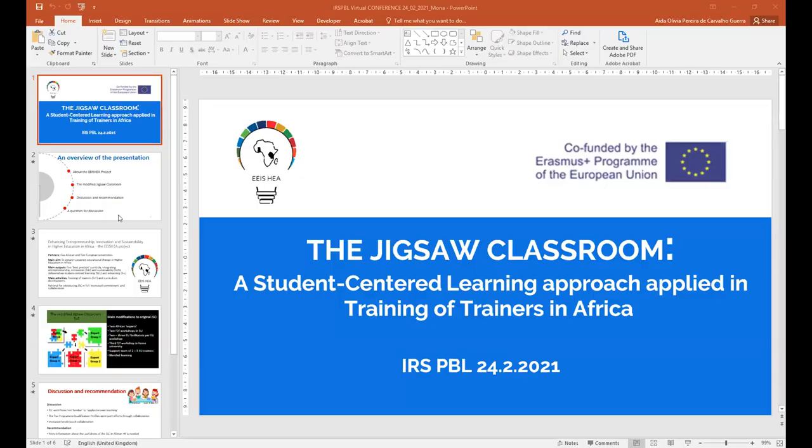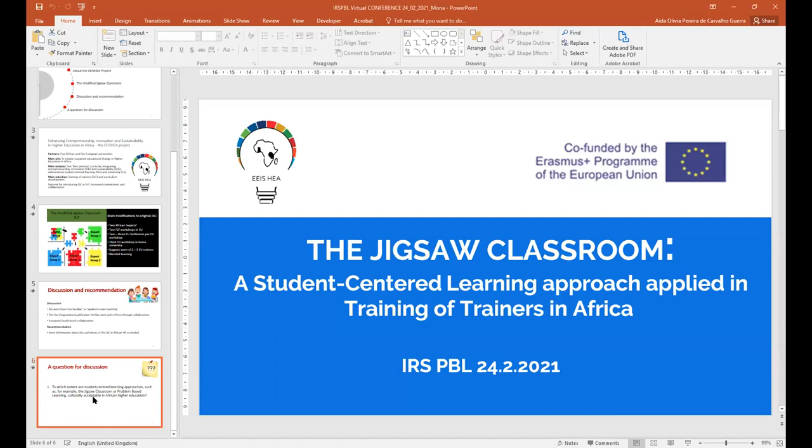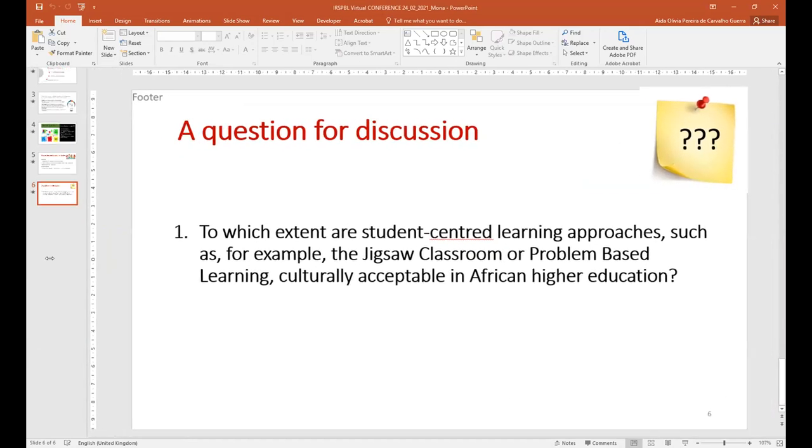Thank you very much, Miriam. I'd like to start with some dialogue on your question. Miriam, do you want to introduce your other collaborators in this project? They might help ask and respond to this question.